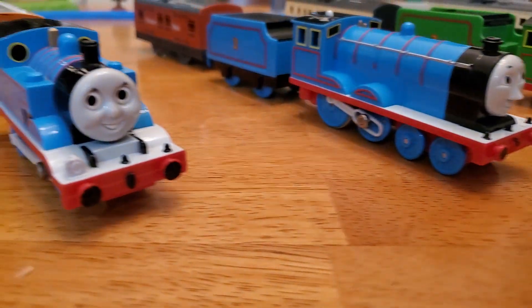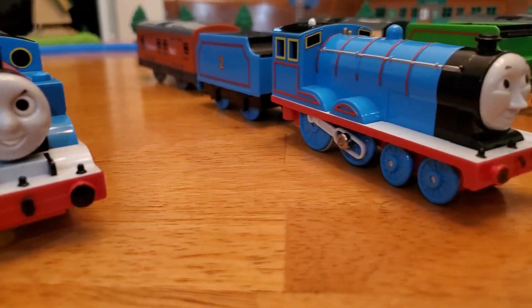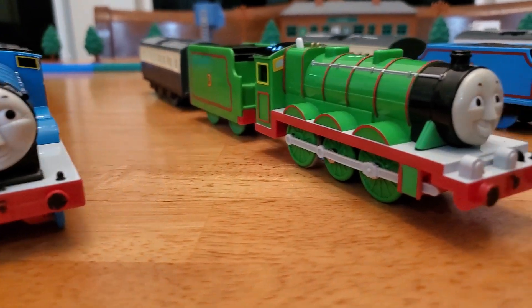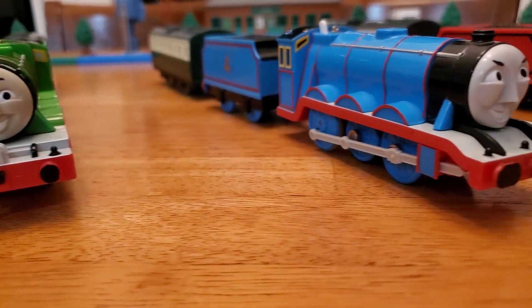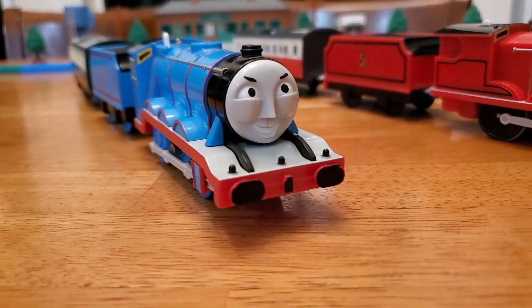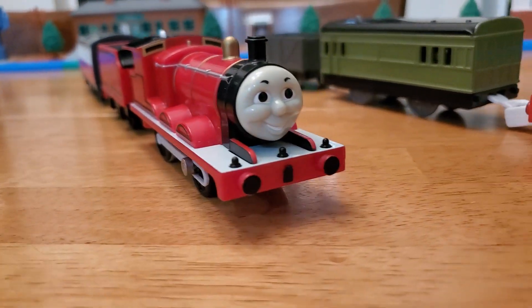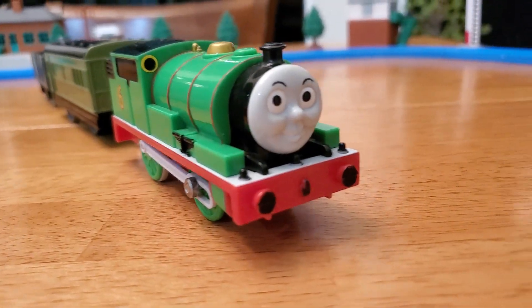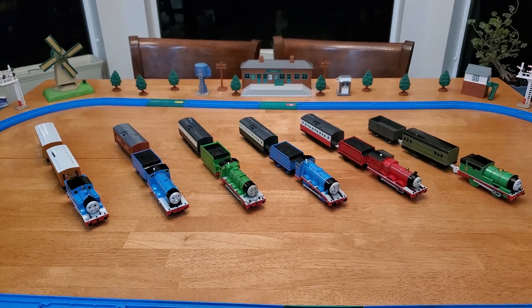Let's take a look at their faces: there's Thomas, Edward, Henry, Gordon, James, and Percy. All right, that's the lot — thanks for watching.